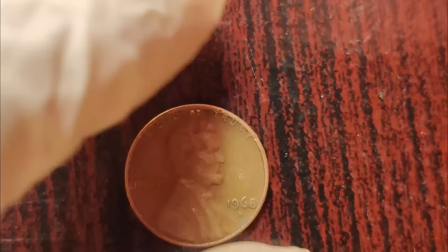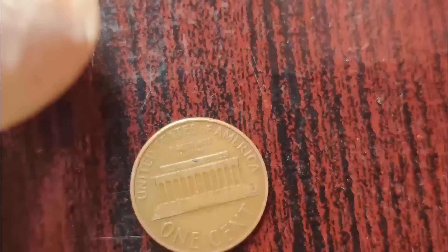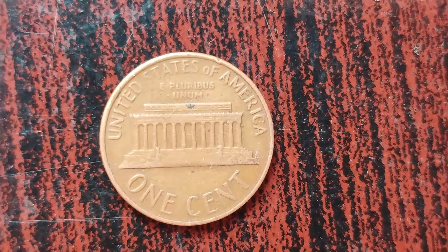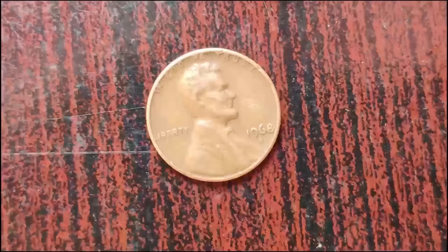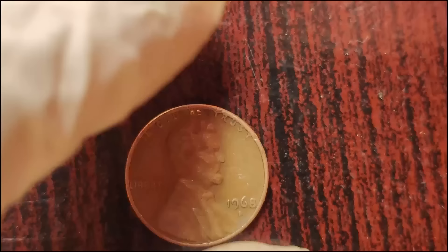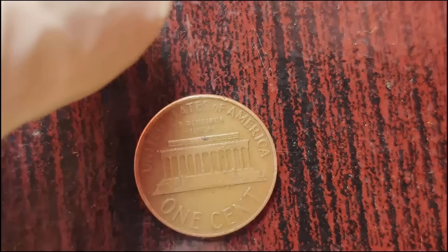These transitional error coins are exceptionally rare, with only a few known to exist. Among them, the 1968 D Lincoln penny struck on a steel planchet is the cream of the crop. Its value comes from a combination of rarity, historical significance, and sheer collector demand. Experts estimate that a 1968 D Lincoln penny in pristine condition could fetch anywhere from $1 million to $10 million at auction. Finding one is like searching for a needle in a haystack, akin to winning the lottery.